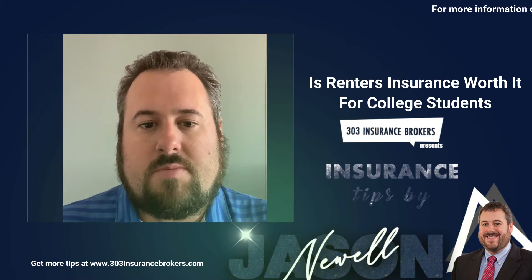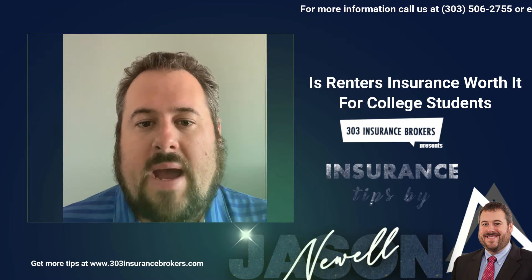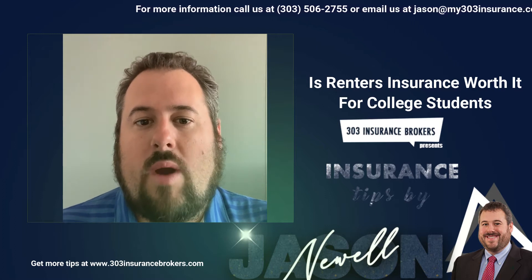Hey guys, Jason here with 303 Insurance Brokers. I want to share with you another quick insurance tip of the day. It's back to school time. A lot of college kids have gone off to school. They're living in dorms, living in apartments, living away from home.